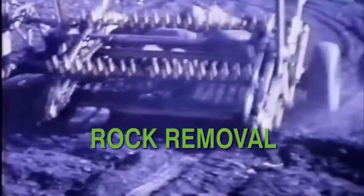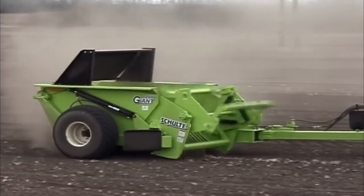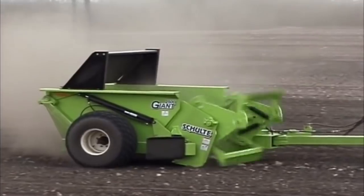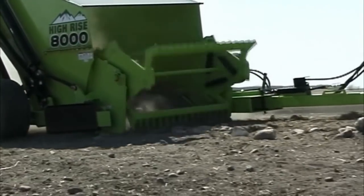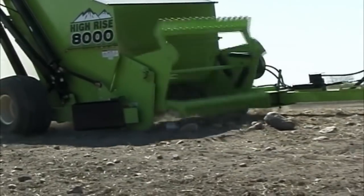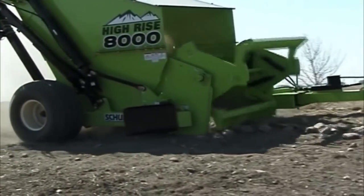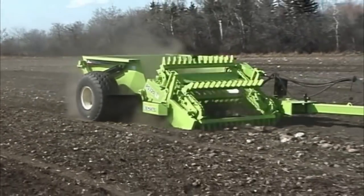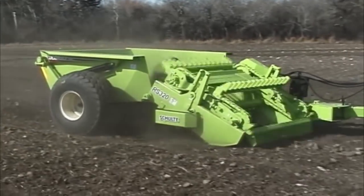Schulte Industries has been manufacturing top quality rock removal equipment for over 40 years. Today's models continue the tradition of quality and reliability and lead the way for today's top producers. By purchasing Schulte's rock removal equipment, your investment will pay for itself with reduced damage to your tillage and harvesting equipment, and will save you time, money, and your back from other conventional practices.